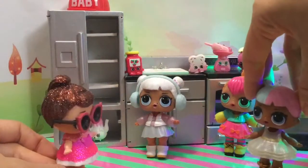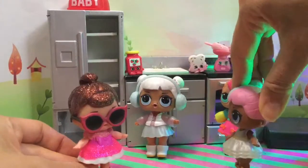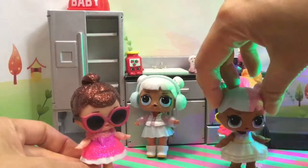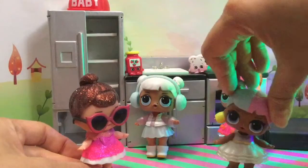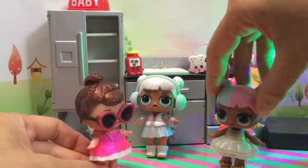Good morning, ladies. Good morning, Fancy. Oh Sugar, are you ready to cook breakfast for your little sis? All the big sisters are going to cook breakfast on Christmas morning because Santa came and brought us so many little presents. Oh, I love presents. Let's open them up!